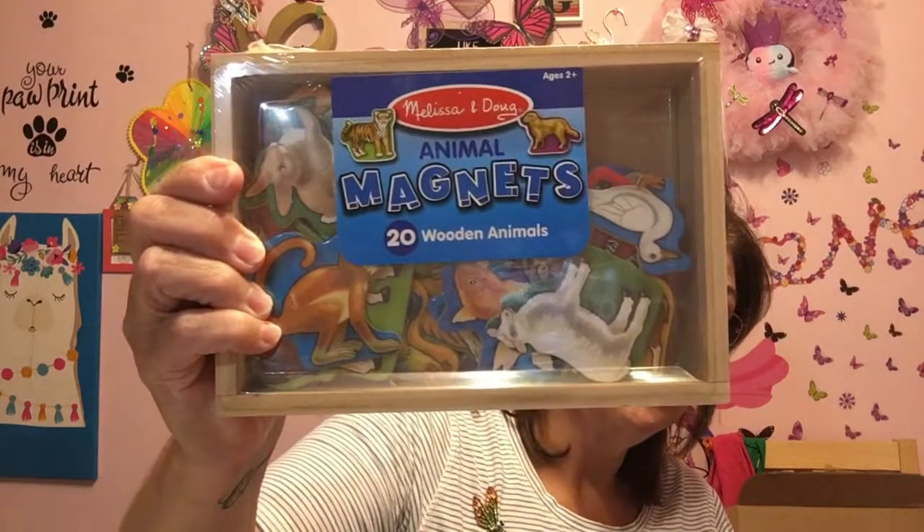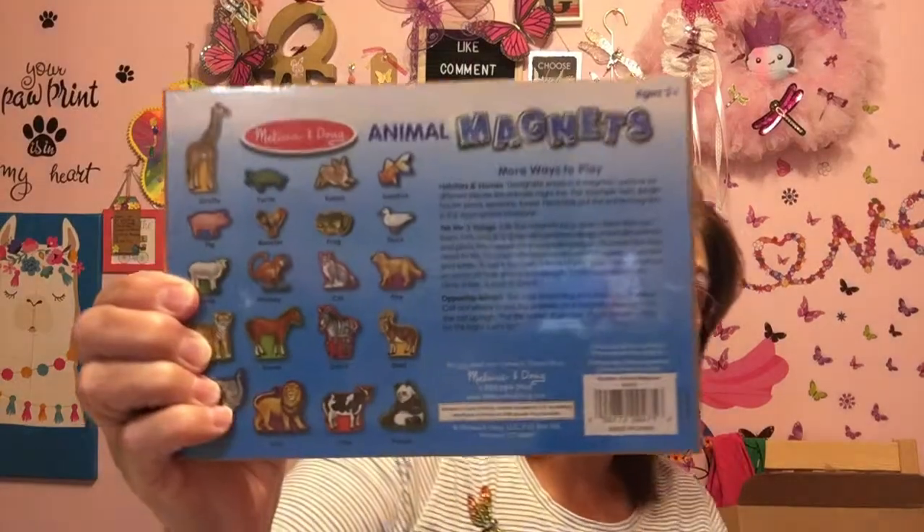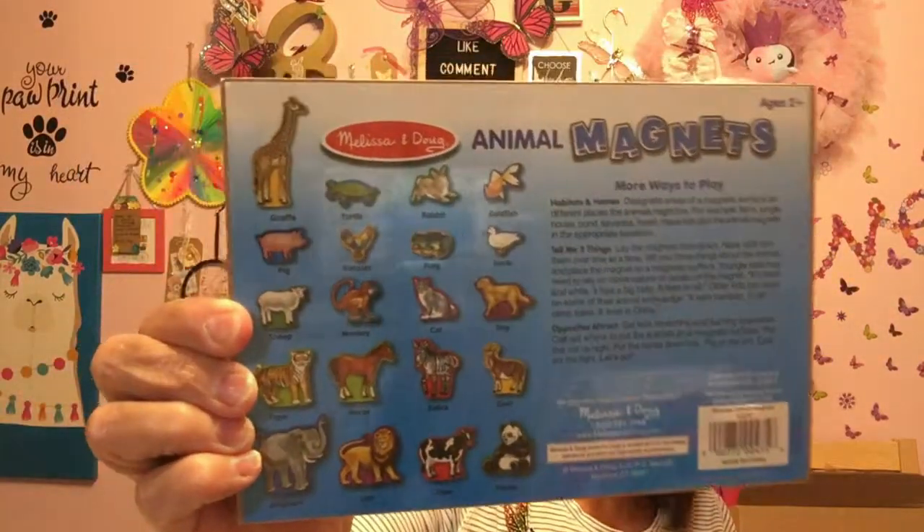I picked up the Melissa and Doug animal magnets for Lincoln — 20 wooden animals in here for ages 2 plus. This was $2.00 and it's going to be a Christmas gift for my little guy. I also have a magnetic board so he'll be sticking them on it all the time, or on the fridge. Just adorable for $2.00, you can't go wrong.